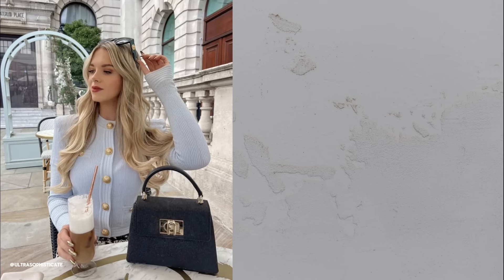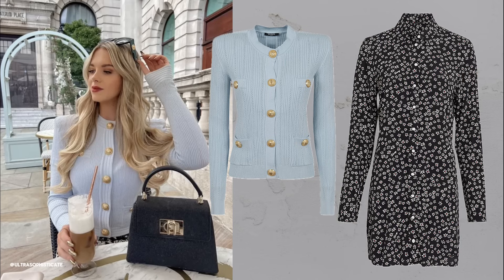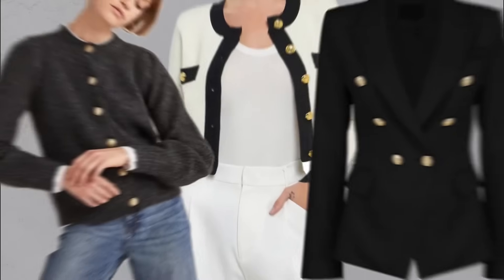Switch up your buttons. Replacing generic buttons with gold ones can instantly upgrade your clothing. It's a small change but makes a big impact, giving your clothes a high-end look without much cost.